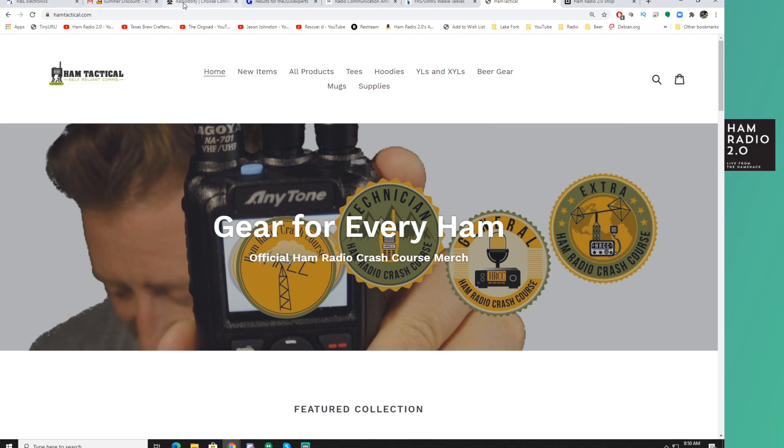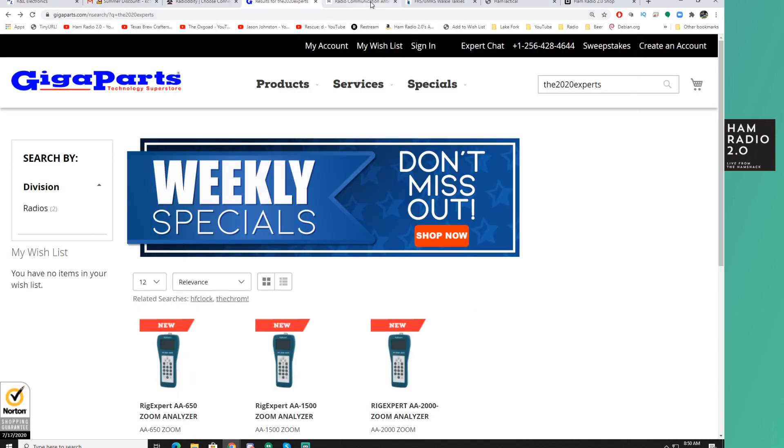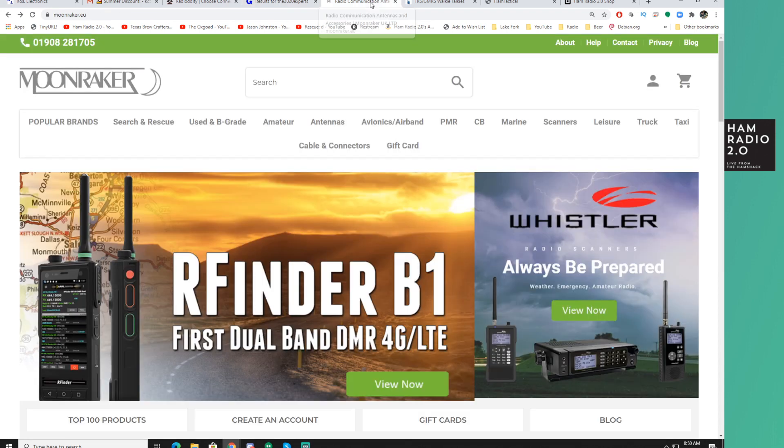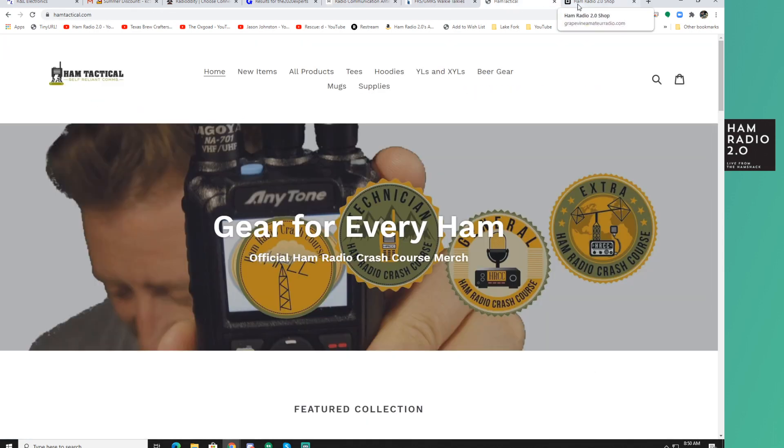That goes for all these guys. If you buy anything from R&L, Radiodity, Gigaparts, Moonraker, Buy Two-Way Radios, or HamTactical — just say hey, by the way, I found your information or I'm coming here because I saw you on Ham Radio 2.0 Friday Shopping video.